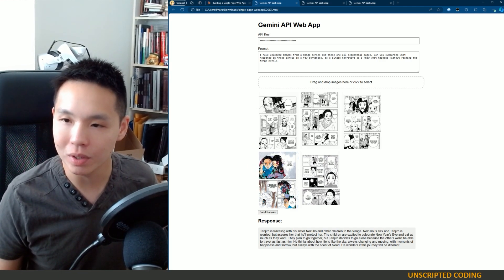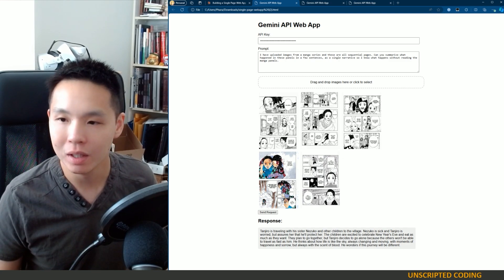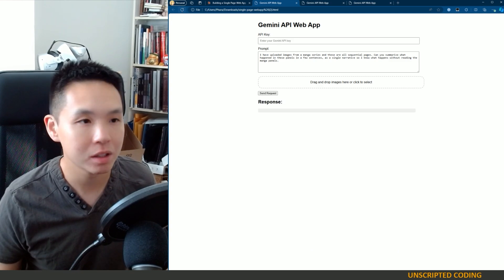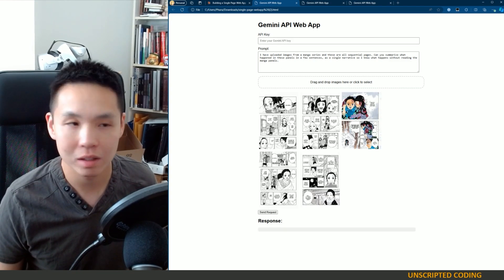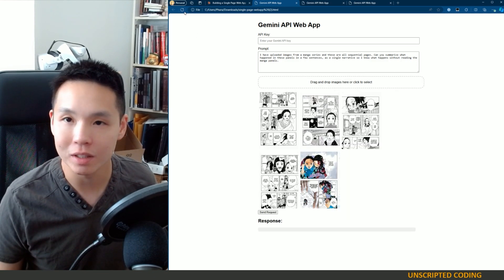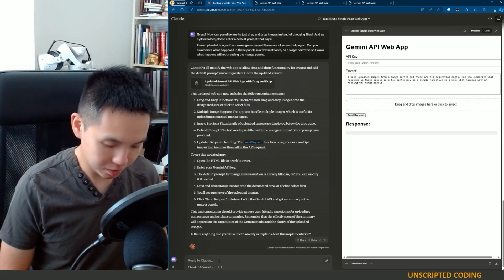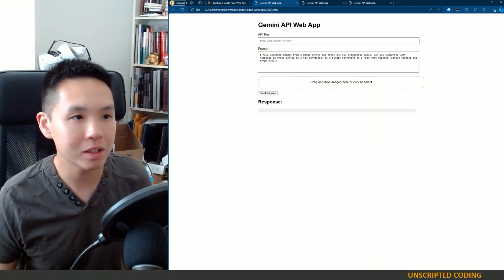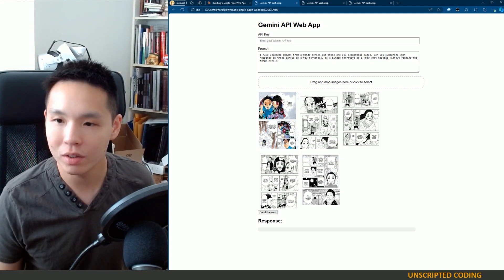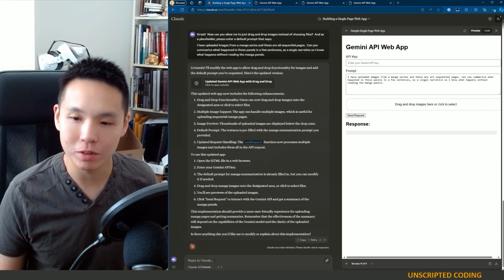The next thing I want to do is make sure the images show up in order. I select different pieces and check whether it changes — yeah, this time around it's still not in order: one, two, three, four, five. So I want to see if Claude can fix that.